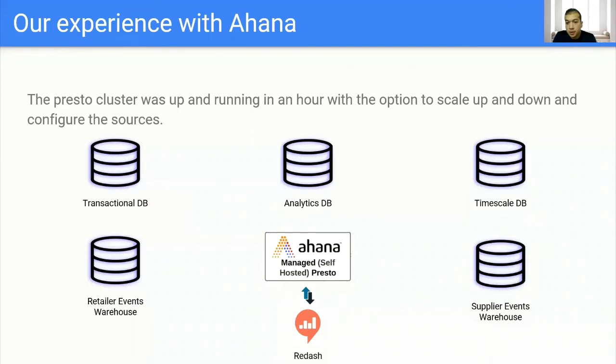Ahana removed all the difficulties and challenges of deploying Presto to our production environment and granted us control over the cluster with scaling up and down options. We were able to accomplish that within an hour in a call. After that, we were able to easily connect Redash to Presto directly and could fully enjoy the full benefits of having Presto at our disposal.